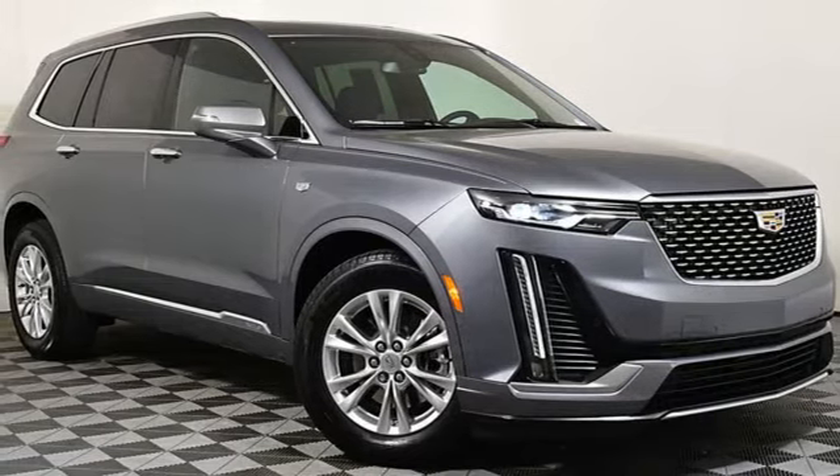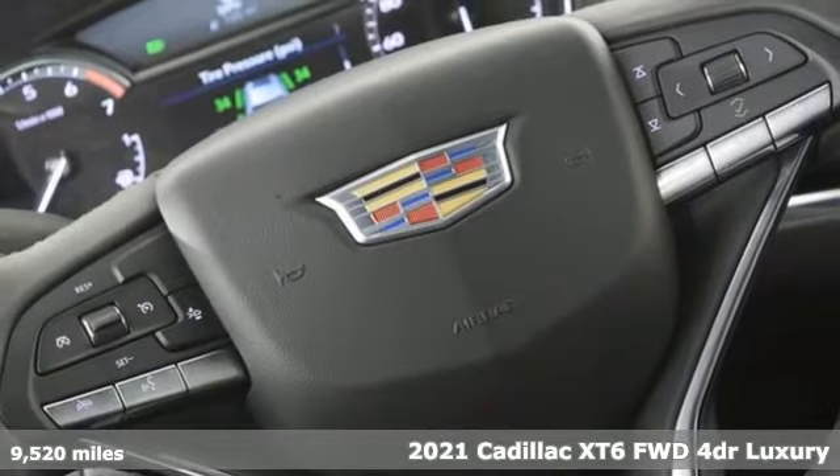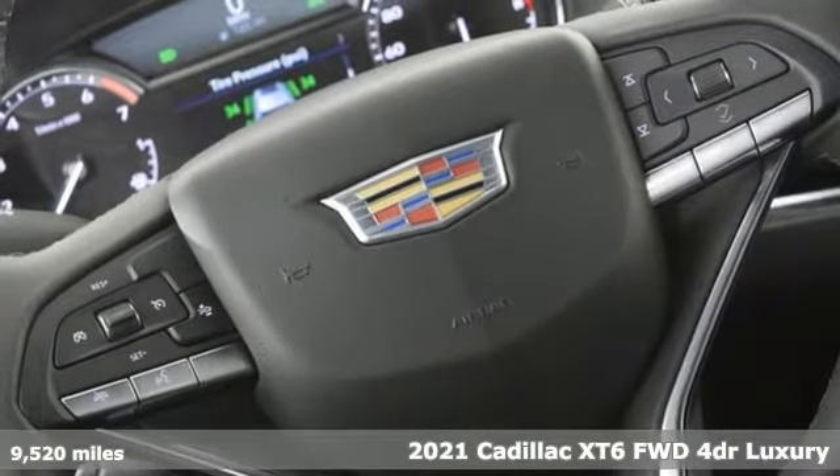Here's a 2021 Cadillac XT6. Nothing's been overlooked. This is three rows of the best seat in the house.